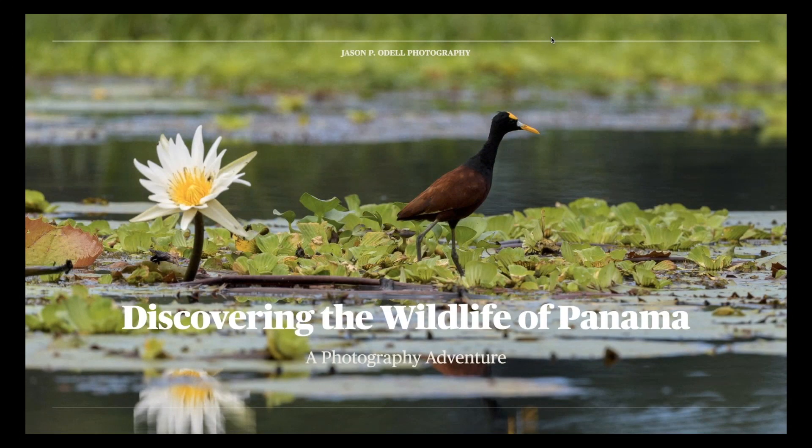Good evening everyone, I'm Jason Odell and tonight I'm going to be sharing some of my photos and information about a trip I took back in 2019 to the Caribbean coast of Panama, which is an interesting place that had never even occurred to me before. I'm going to share what I saw, what I did, and how I'll be going back there in a few months for more photography opportunities.